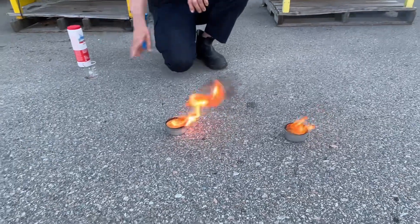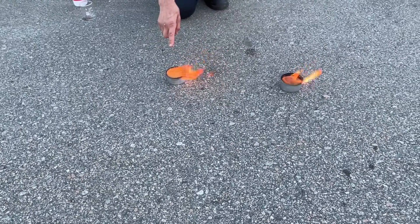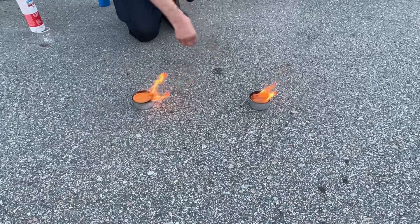You can see the difference in the fire — this one's much more energetic, probably twice the volume of flame, twice the volume of smoke, more heat. This one, without the oxidizer, is burning much more lazily.